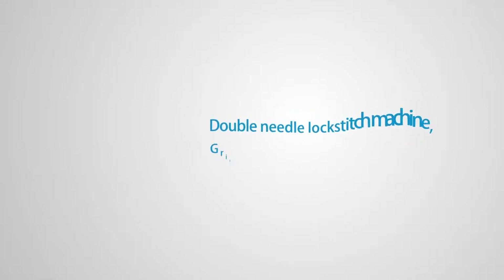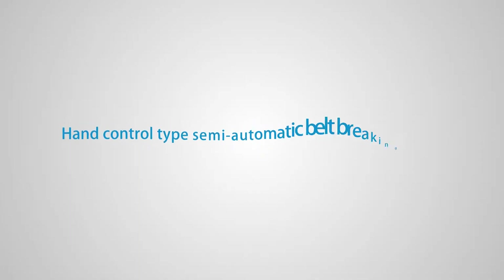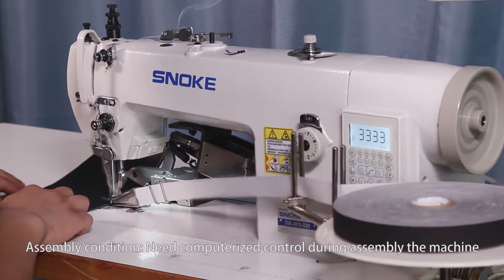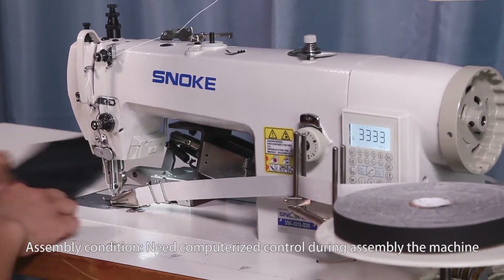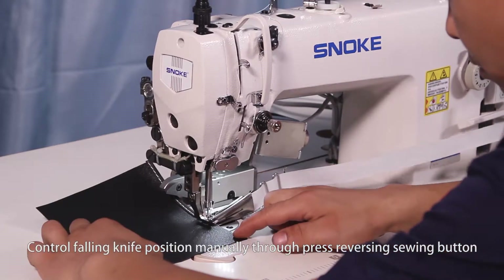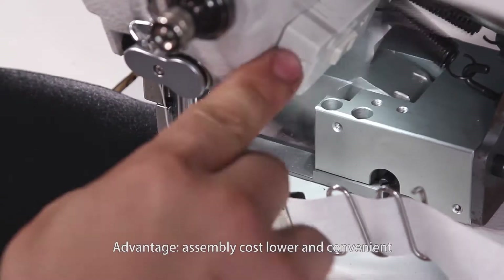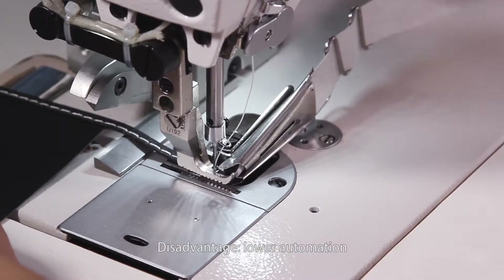Top and bottom feeding lock-stitch machine covering demonstration. Type 3: Hand control semi-automatic belt breaking device. Assembly condition: requires a computerized control system during assembly. The knife position is controlled manually by pressing the reversing sewing button. Advantage: Assembly cost lower and convenient. Disadvantage: Lower automation.